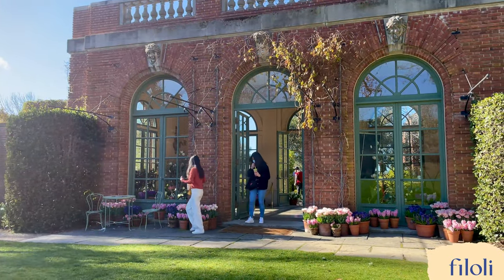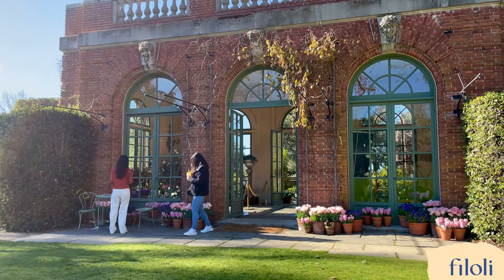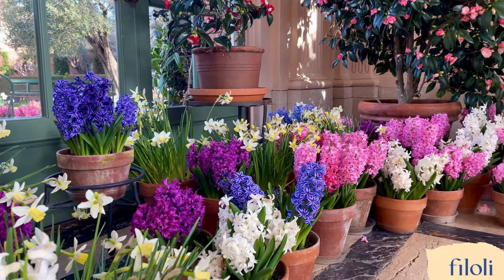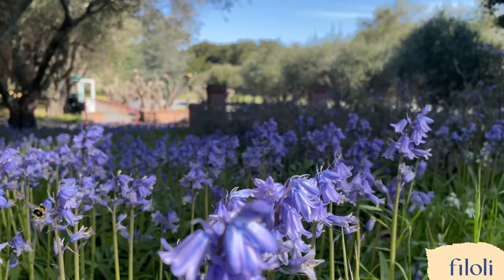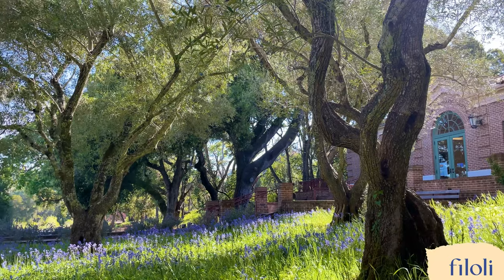If you walk through the garden house in spring, you won't be able to miss the heady scent of the potted hyacinths. Hyacinths' more relaxed cousin, the bluebell, blooms later in spring and creates a blue-violet carpet of bell-shaped flowers.